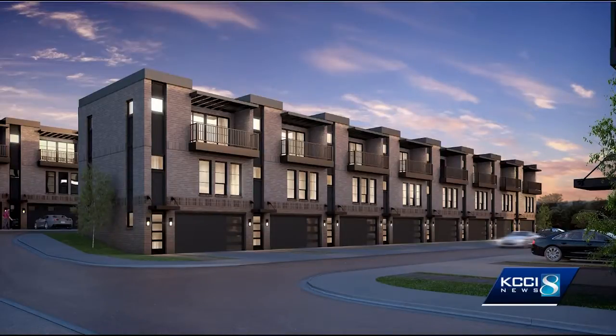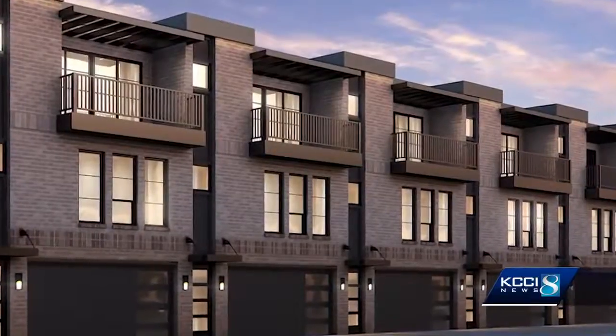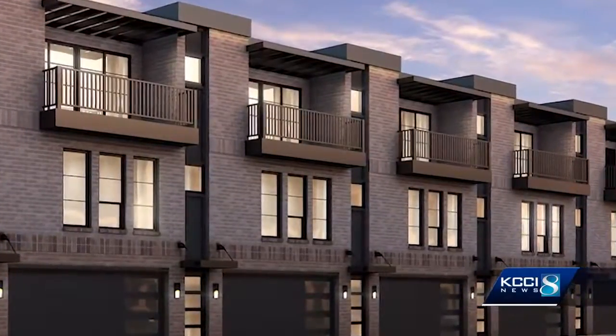Caliber Iowa is building 49 three-story brick townhouses between Keough and 12th Street. Each has two bedrooms and two bathrooms along with a third floor terrace.